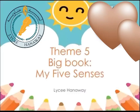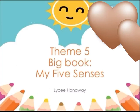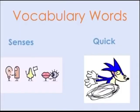Hello KG3 kids, how are you today? I hope you're doing well. Today we're going to start with a new big book entitled 'My Five Senses.' But first, let's learn some vocabulary words. The first word is 'senses.' What does the word senses mean? The senses are the five natural powers through which we experience the world around us.